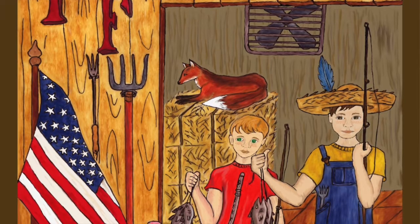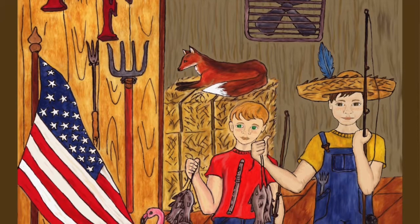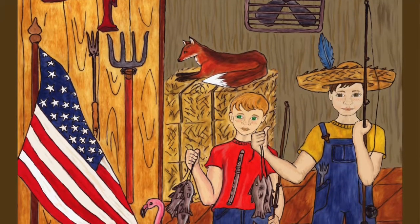On the floor of the barn there is a stack of hay bales with a friendly fox lying on top. A fan hangs from the ceiling not far from the fox.